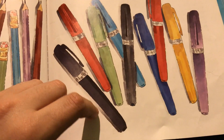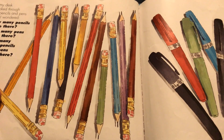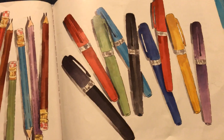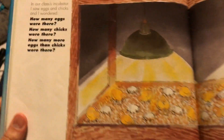How many pens were there? One, two, three, four, five, six, seven, eight, nine. There are four more pencils than there are pens — thirteen minus nine. Very good.